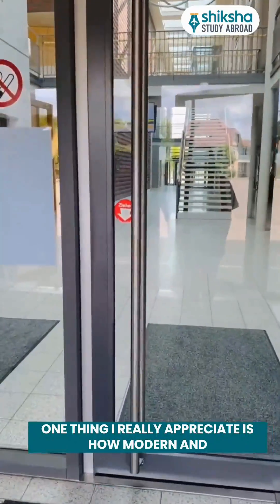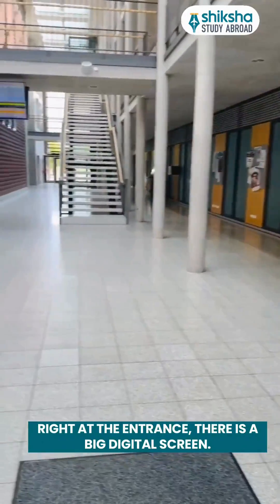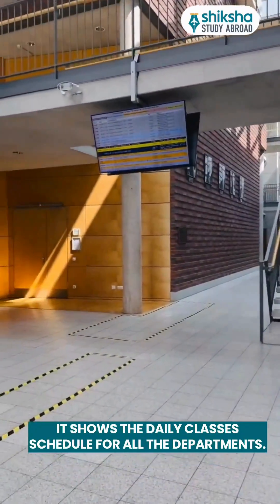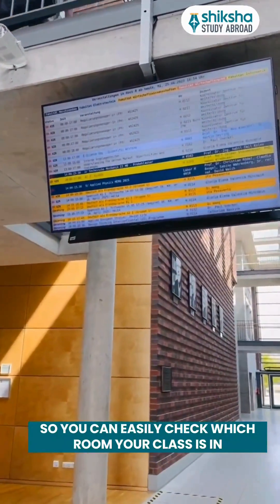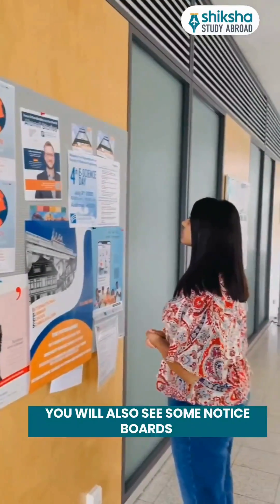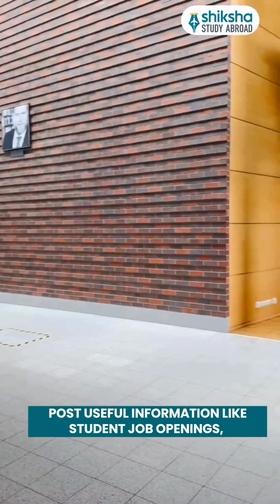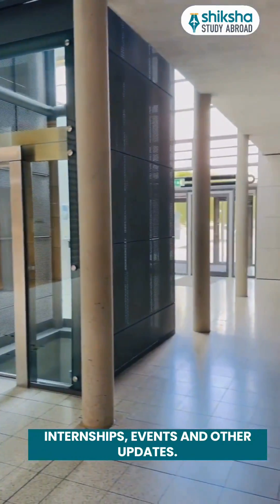One thing I really appreciate is how modern and student-friendly everything is inside. Right at the entrance, there is a big digital screen. It shows the daily class schedule for all the departments, so you can easily check which room your class is in and what time it will start — no confusion and well-organized. You will also see notice boards hanging around the building where they regularly post useful information like student job openings, internships, events and other updates.